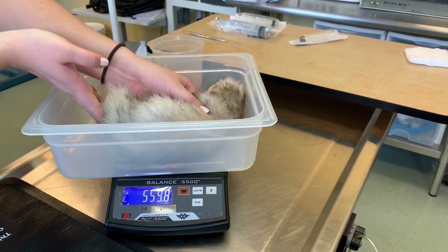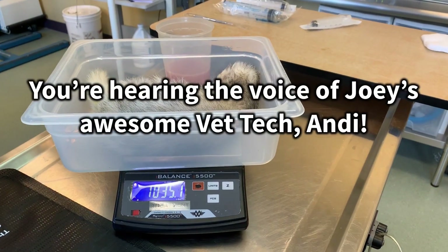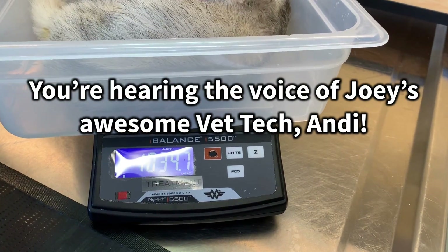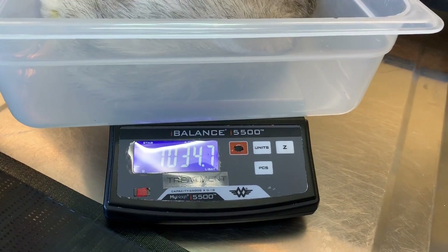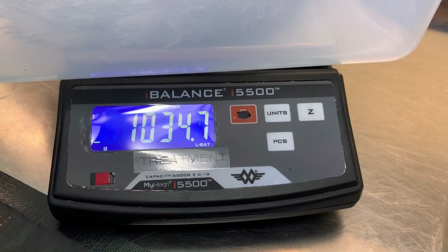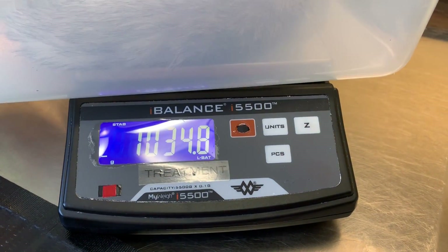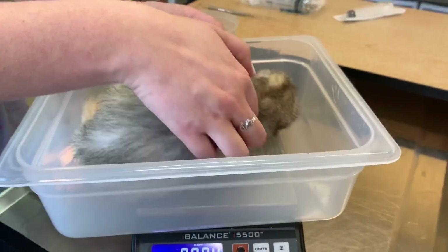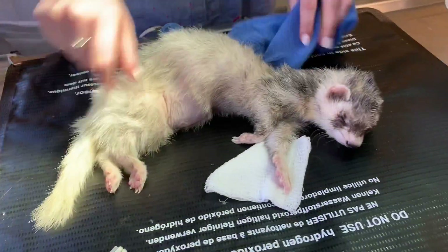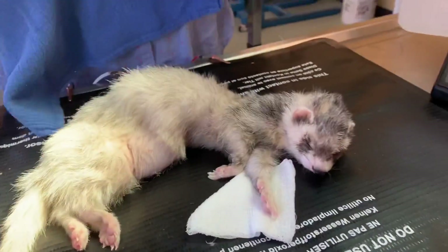Before the draining he was 1,364 grams, and afterwards he is now 1,034 grams. So essentially we removed about 330 grams or cc's of fluid from him. He's still waking up so he's still groggy, but that's okay.